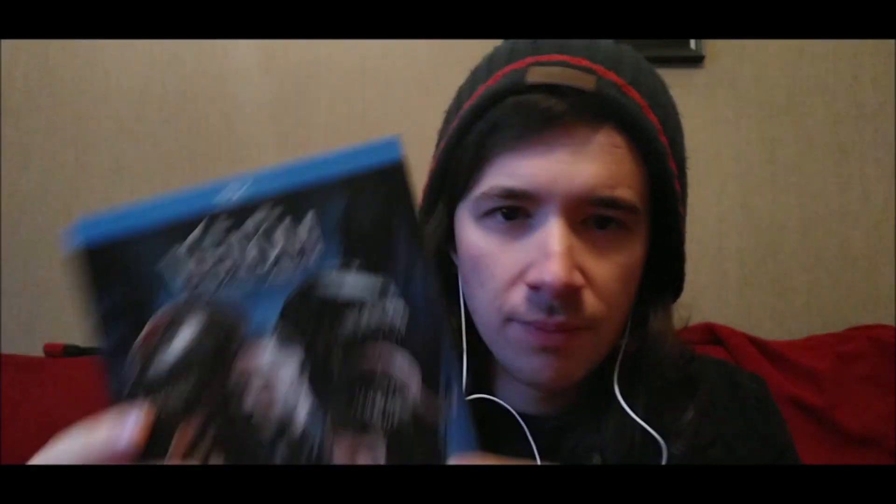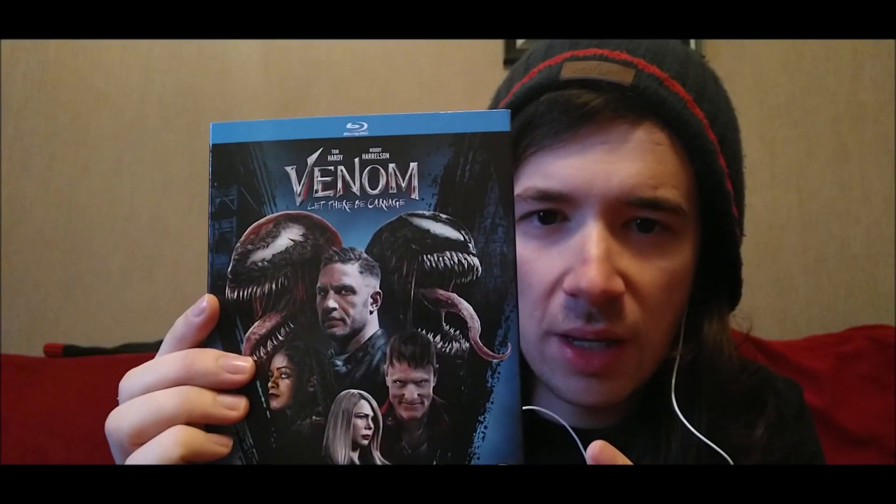First up, we have this nice slipcover. This actually did surprise me — I thought we wouldn't get a slipcover because Sony hasn't really been doing it for their latest releases, like with Monster Hunter. There's Venom Let There Be Carnage — Tom Hardy, Woody Harrelson, all the main characters there. I don't mind the front cover, to be fair. I think it's pretty nice. I do think the 4K is better, but also the spines have got Venom: Let There Be Carnage on, and Tom Hardy and Woody Harrelson on both sides — I think that's really cool.